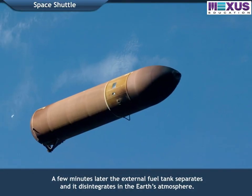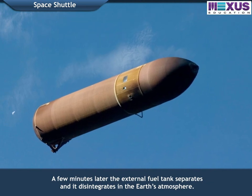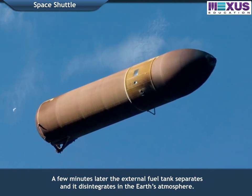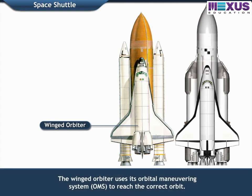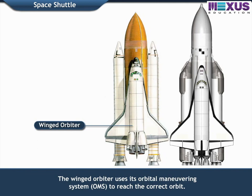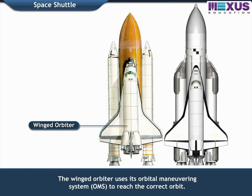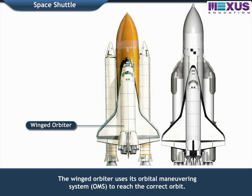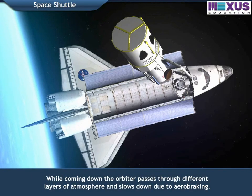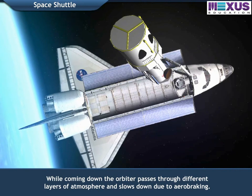A few minutes later, the external fuel tank separates and it disintegrates in the Earth's atmosphere. The winged orbiter uses its orbital maneuvering system to reach the correct orbit. While coming down, the orbiter passes through different layers of atmosphere and slows down due to aero-braking.